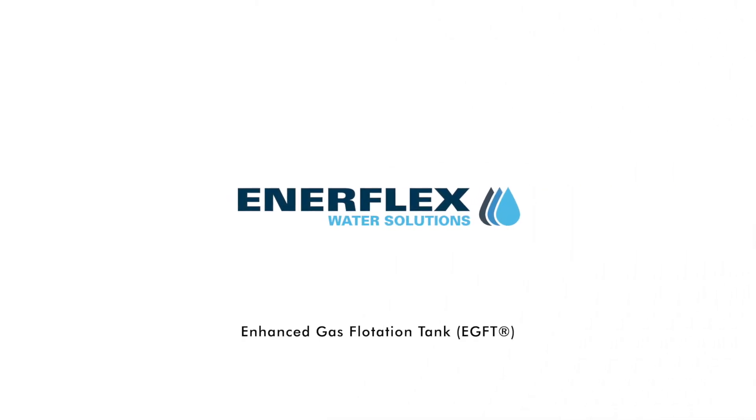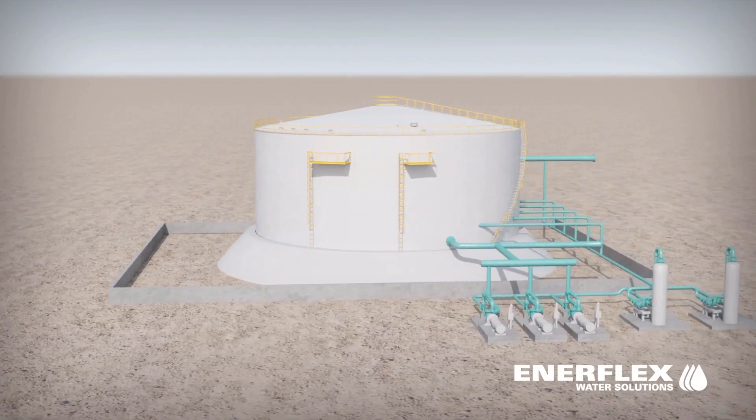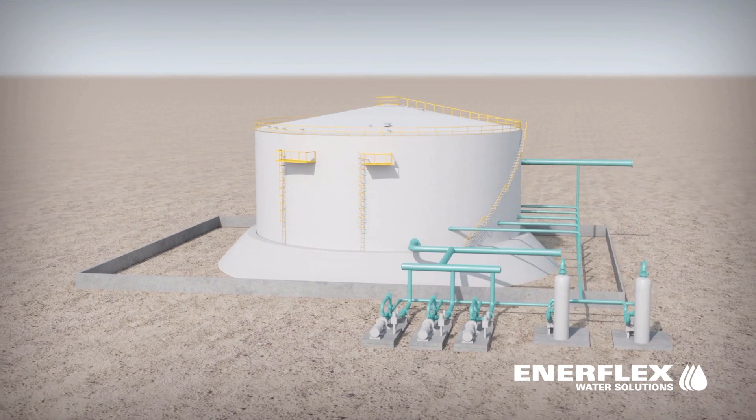The EGFT gas flotation tank is designed to handle marginal wells with inlet loading up to 200,000 ppm oil and water.